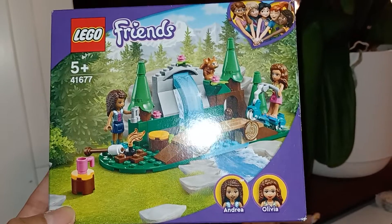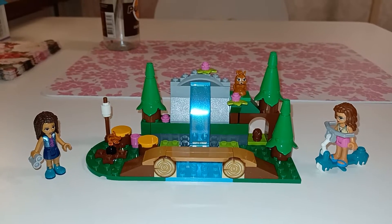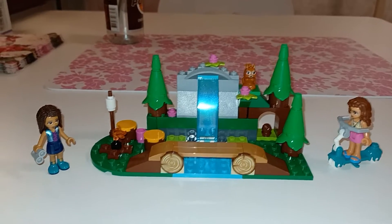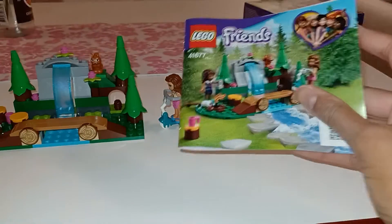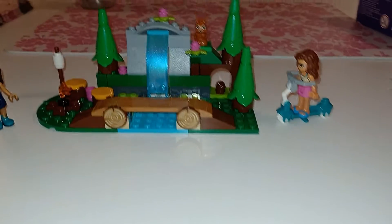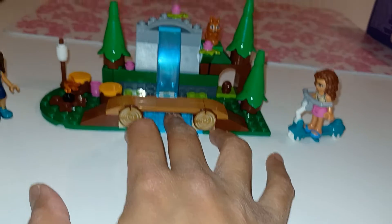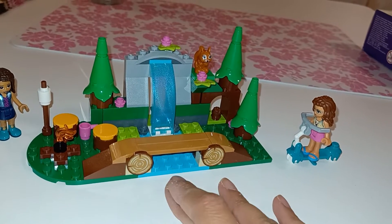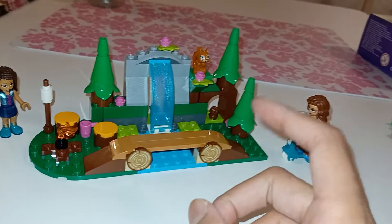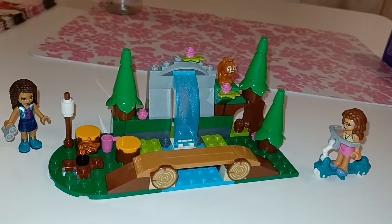Let's take a closer look at it. I have already built it together, so let's review. Here is the set — it's so cute — and here is the little manual. I really, really like this set. It was a pretty quick build; it took only about 10 to 15 minutes to complete, which is very neat.